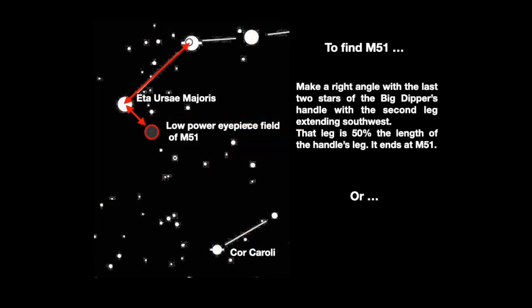M51 can be located in two ways. With the first, form a right angle with one leg being the last two stars of the Dipper's handle and the second leg stretching to the southwest. The length of the second leg is about one-half that of the first. M51 lies at the end of the second leg.